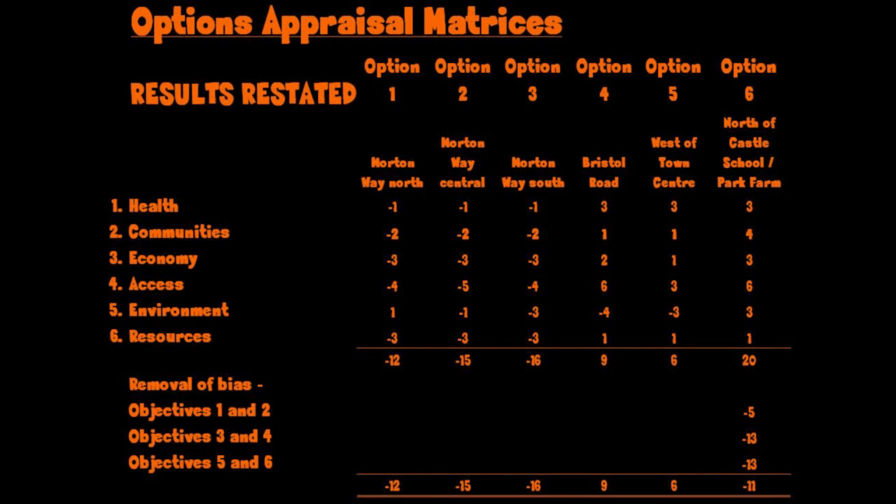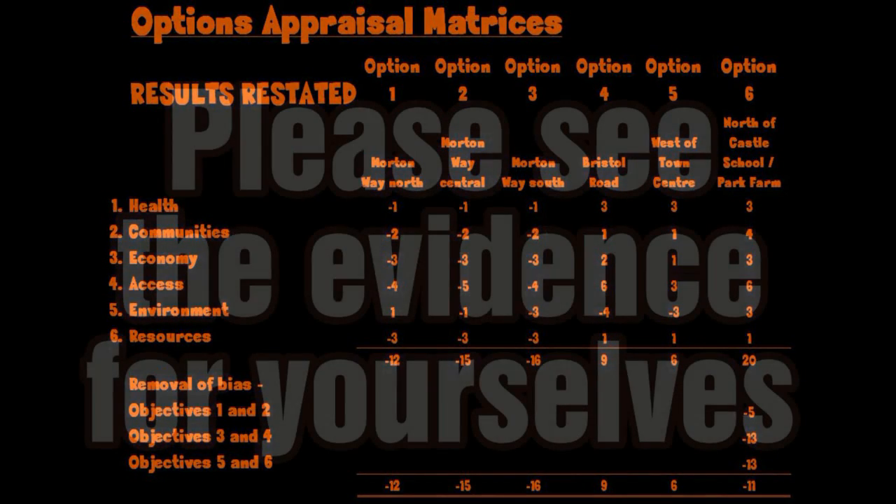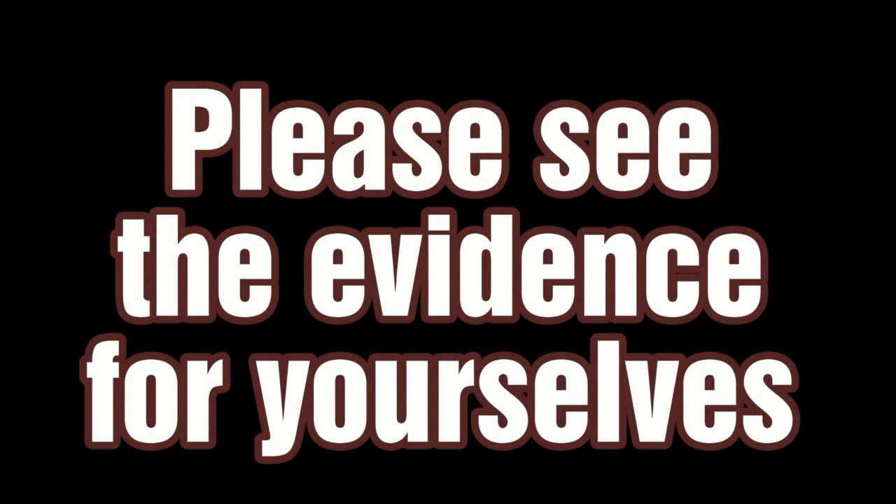If Option 6 had been fairly appraised, it would be trailing in third place, well behind Options 4 and 5 and only just ahead of Option 1. But you should see all this for yourselves.